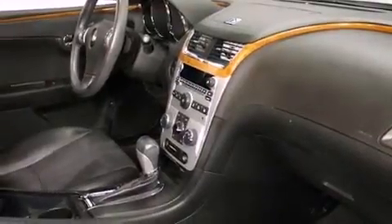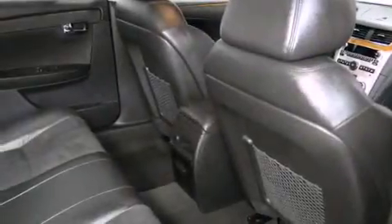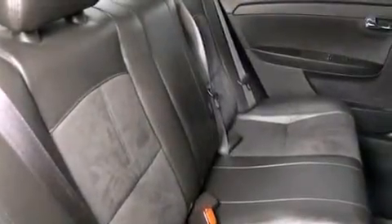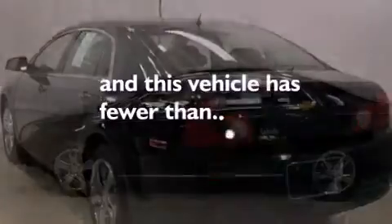The following features are also included: cruise control, an auto-dimming rearview mirror, a keyless entry system, a leather-wrapped steering wheel, an illuminated driver's side vanity mirror, an engine immobilizer theft deterrent system, an anti-lock braking system, rear curtain airbags, rear seat child-proof door locks, and this vehicle has fewer than 26,000 miles on the odometer.